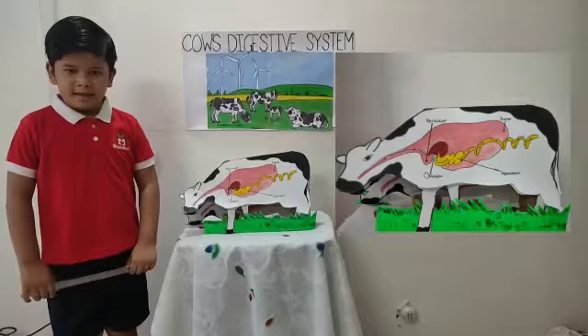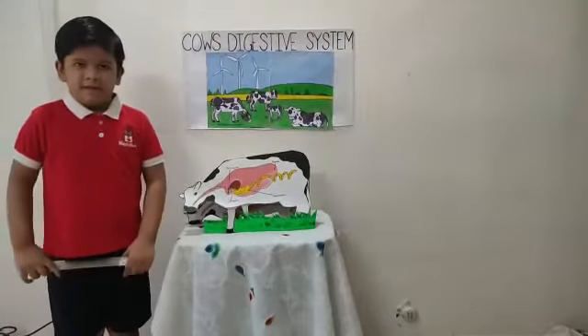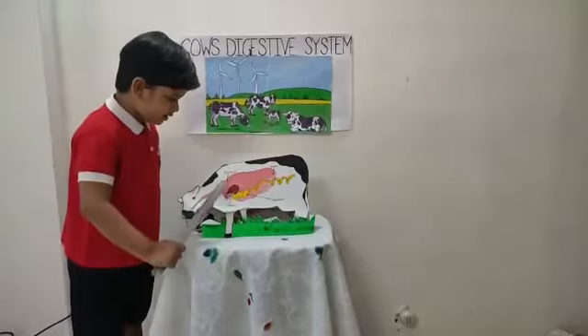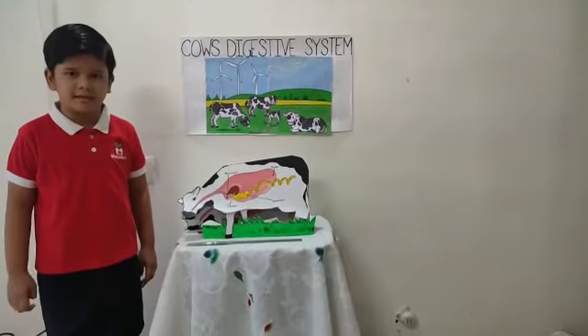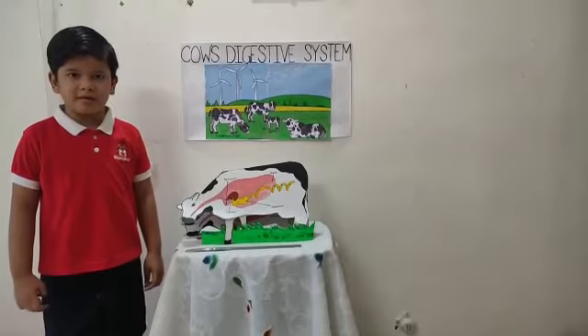Then the chewed food goes into the omasum and abomasum. In the abomasum, the food gets mixed with digestive juice and the digested food is made into milk. The animals who do rumination are called ruminants.